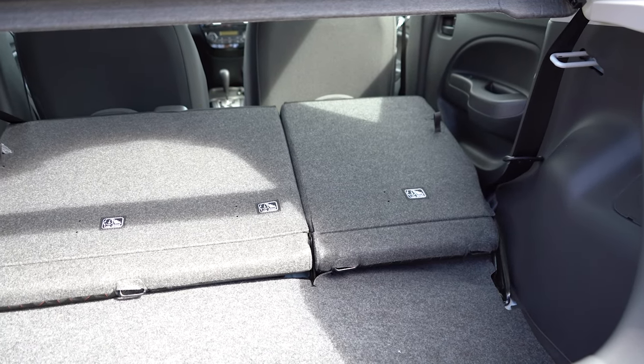Up front, manually adjustable cloth seating comes standard for all trim levels. The SE trim adds a cloth-leatherette finish and heated front seats. Overall seat comfort is okay — there's no power lumbar support, so they're enough to get by. The steering wheel is tilt-adjustable but not telescoping, wrapped in urethane for most trims. The SE gets a leather-wrapped steering wheel, which is a nice touch.